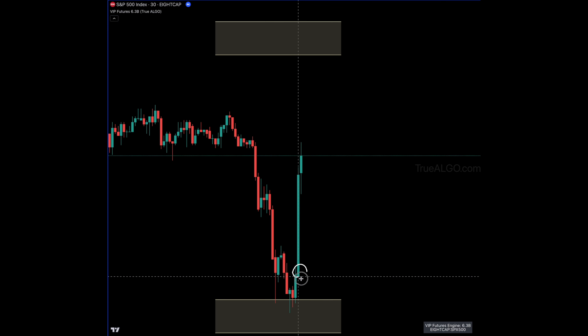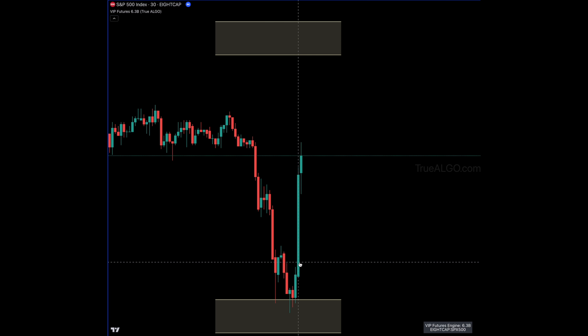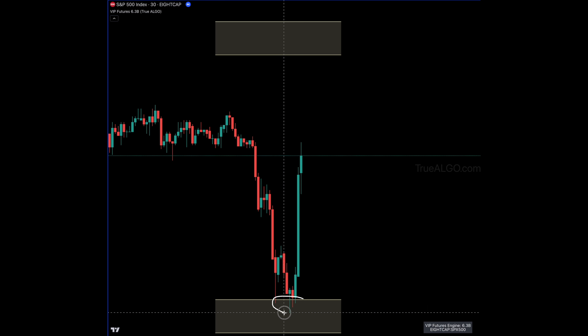Here's the coolest thing — this candle right here is the New York opening candle. So if you're someone who's trading on funded challenge accounts or trying to trade the New York stock exchange, before New York even opened our indicator gives the luxury of showing that this is an area where you should be looking to go long.